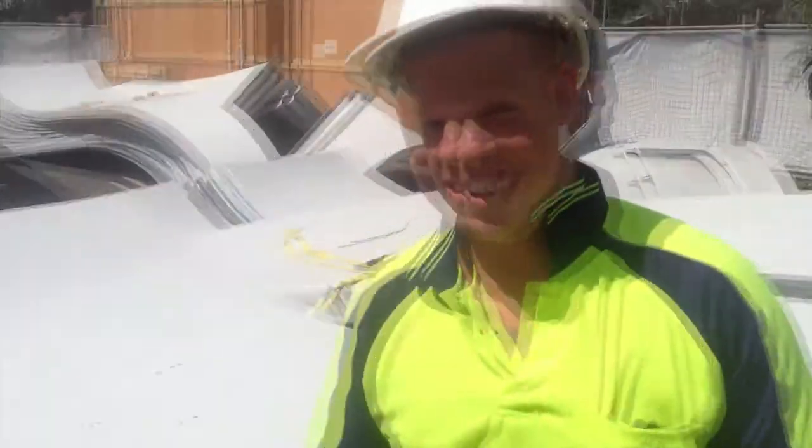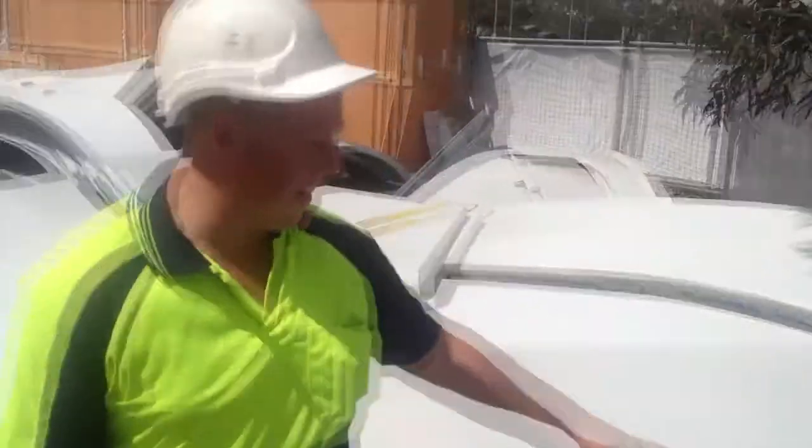It's a bit windy out here Rob, is it going to blow away? It's terrible — we've already had to strap them all down just to be sure.